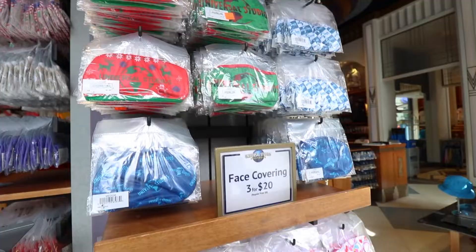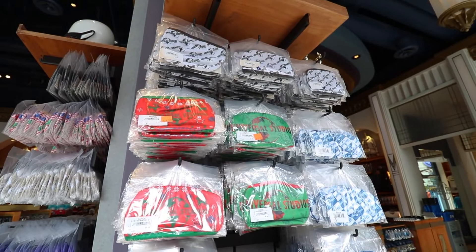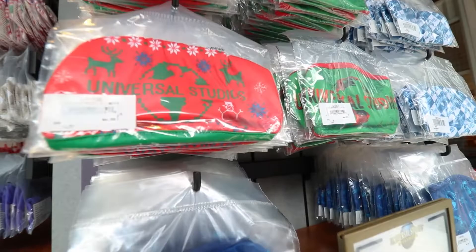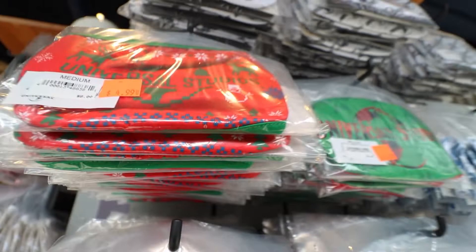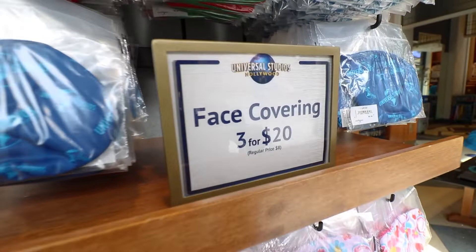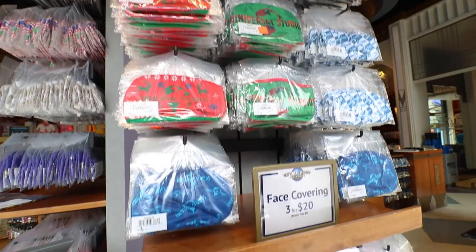Here are all the mask options — same style as we've seen before in other City Walk update videos. The Christmas masks are still for sale at $4.99, so you can save them for next year or keep them as memorabilia. The sale is still going — three for twenty dollars — so that's a bargain for sure.